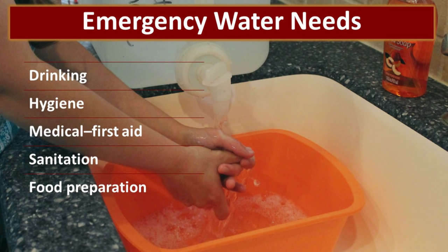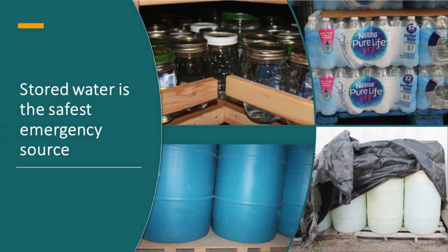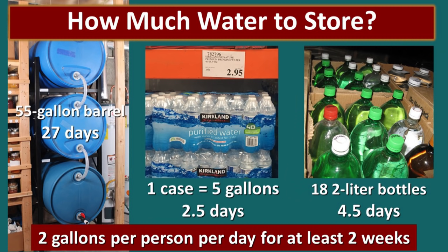Our emergency water needs include drinking and hydration — making sure that we have the water that our bodies need — hygiene, medical or first aid purposes, sanitation, and of course food preparation. The water that you have stored in your own home is always going to be your safest source of water in an emergency event.